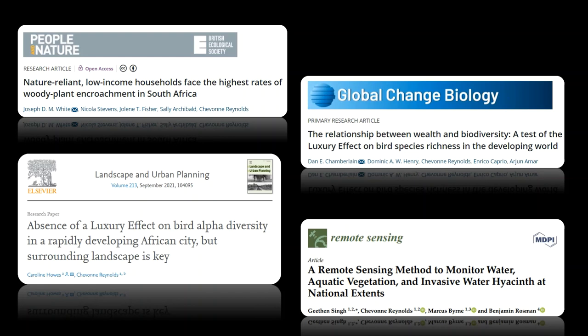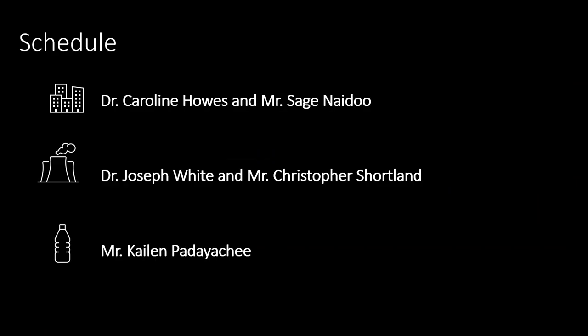PhD student Jeetan Singh also published the first national extent map of water hyacinth, which allows water managers to track their own water bodies and the spread of this invasive in real time. But not to worry — all of the talks today will be bird themed. This is a bird fair, of course.